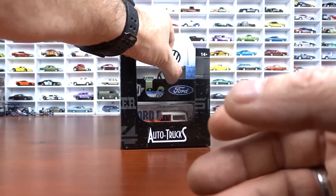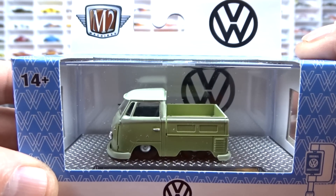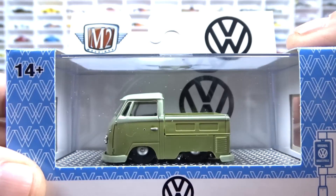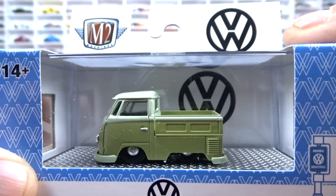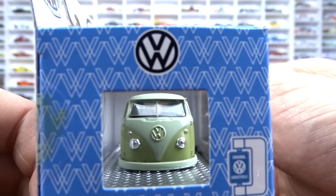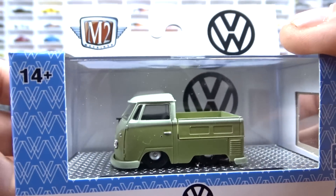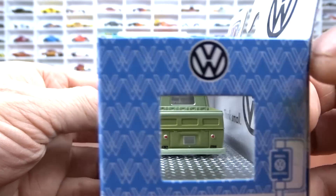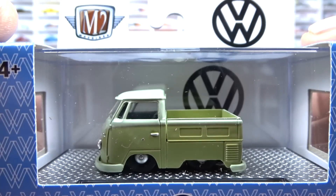This one here is a 1960s Volkswagen single cab truck done in a two-tone green, which is kind of neat, but it's slammed to the ground and it's got a really short box on it. I think it's pretty cool, but they don't seem to be very popular — I see a lot of them still on the pegs or on the shelves. It's got black interior.